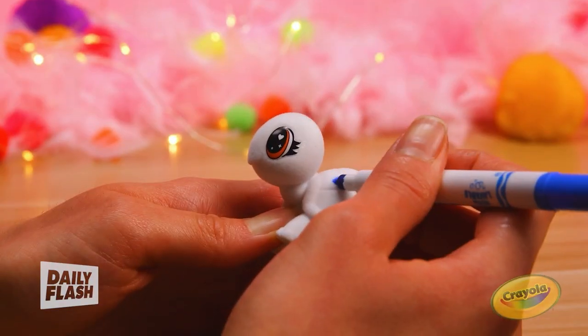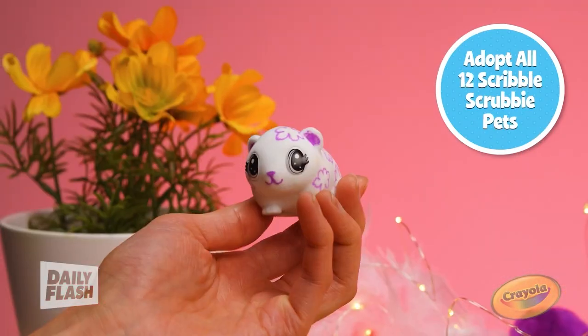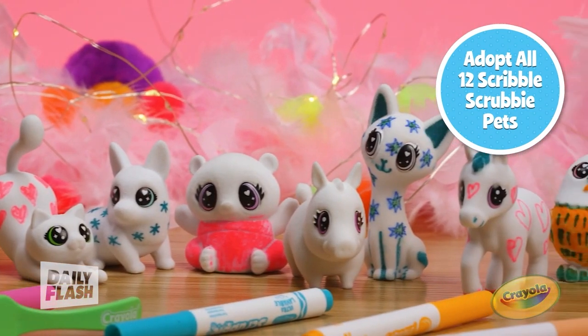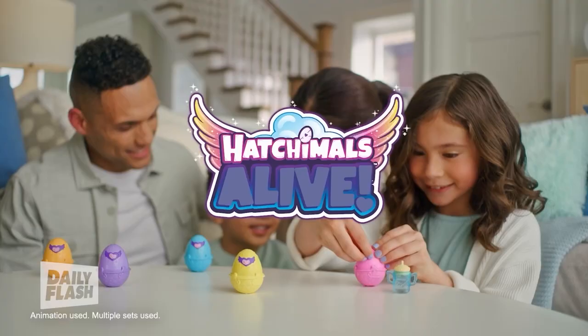If you're looking for creative play, we've got the Scribble Scrubbies from Crayola — two washable markers and a scrub brush. Kids can do it over and over again, wash them off, clean slate, repeat play value.